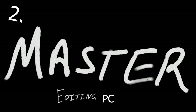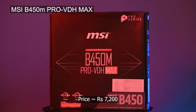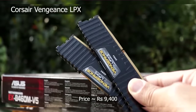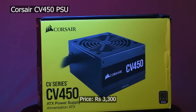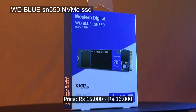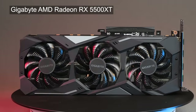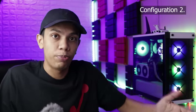PC number 2 is going to be very similar to PC number 1. We're going to use almost the same parts: the same MSI B450M motherboard, the same Corsair Vengeance RAM, the same 450W Corsair power supply, the same 1TB NVMe storage by Western Digital, and the same Radeon RX 5500 XT graphics card. The change, however, is going to be in the CPU department.